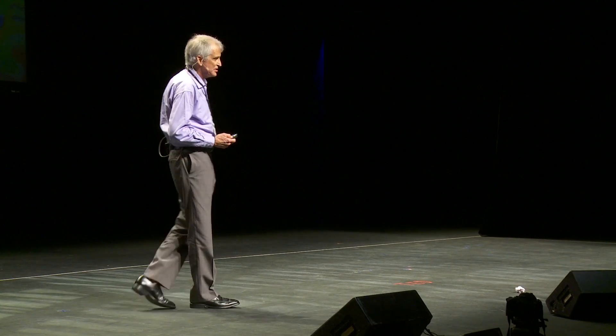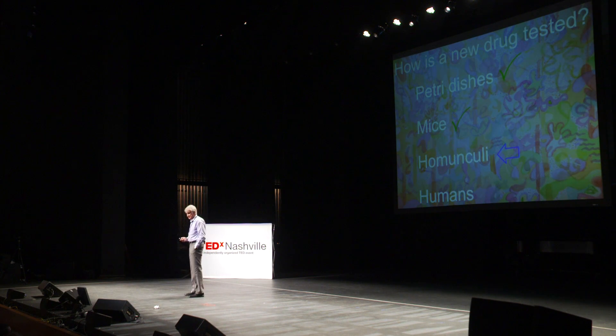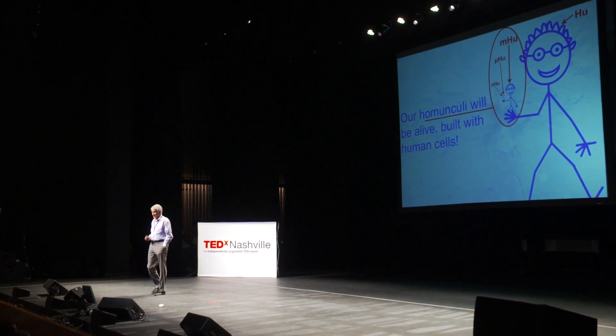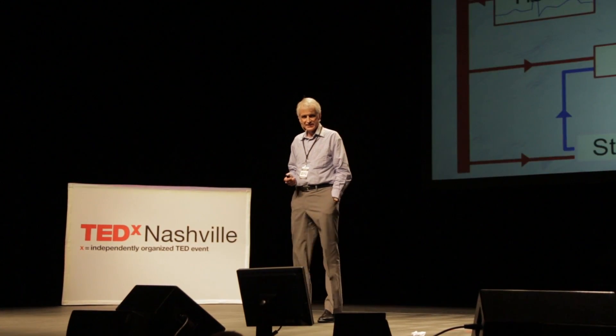The scientists, engineers, and physicians working on homunculi say: we're going to slip homunculi between the mice and the humans. If we do it right, we use fewer mice and we also kill fewer humans. The homunculi we are building are alive, built from human cells, and will solve the problem of the mouse-to-human drug testing issues.